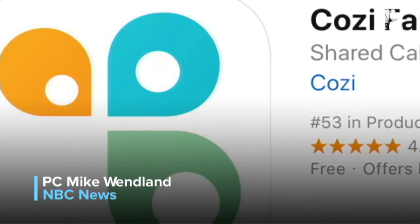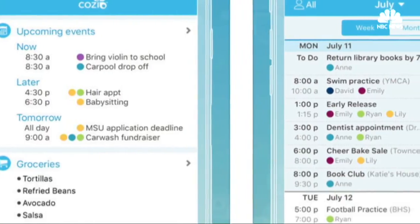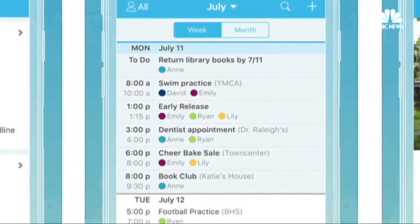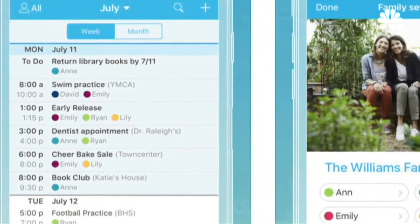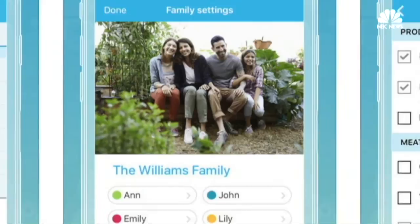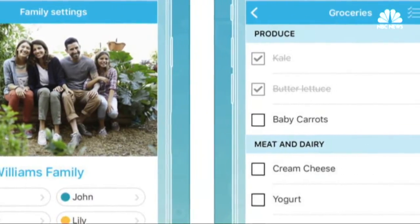Cozy Family Organizer is perfect for busy families. It offers a shared calendar, color-coded for each family member. You see who's going where and when — an especially useful feature for parents who need to know what time football practice ends and more. The calendar gets synced by other members of your so-called cozy circle. There's also lists and journals.